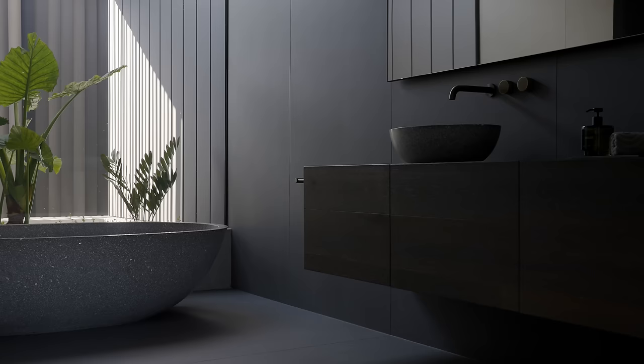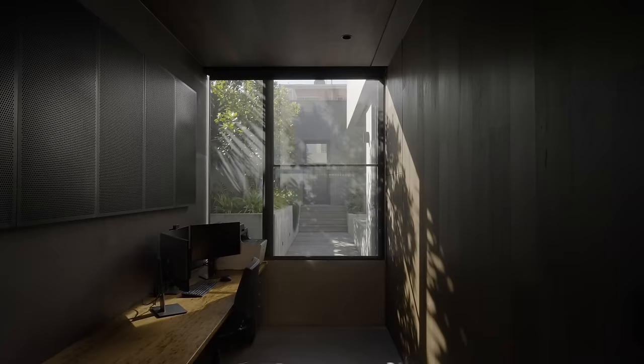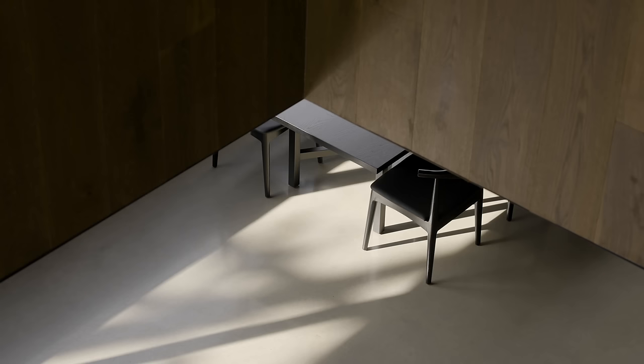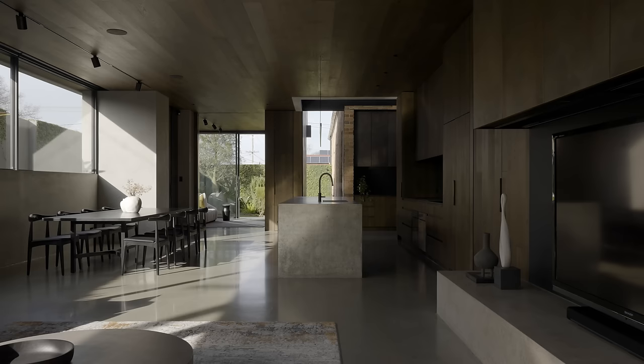The reasoning behind selecting such a minimal palette of materials was that when there's a palette that has a quality tying it all together, it makes the space sing. So it all exists very harmoniously — the concrete, the timber, the steel all sit together really well and create a space that has a real feeling of being natural and all-enveloping.